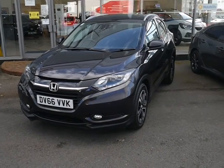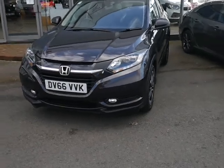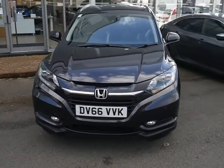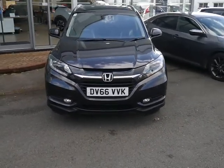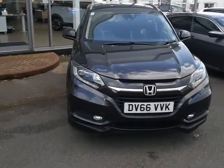Good afternoon and welcome to JT Hughes. My name's Dan and today I've got a 66 plate Honda HRV petrol automatic, top of the range of this model so it's the EX, registered 2016.